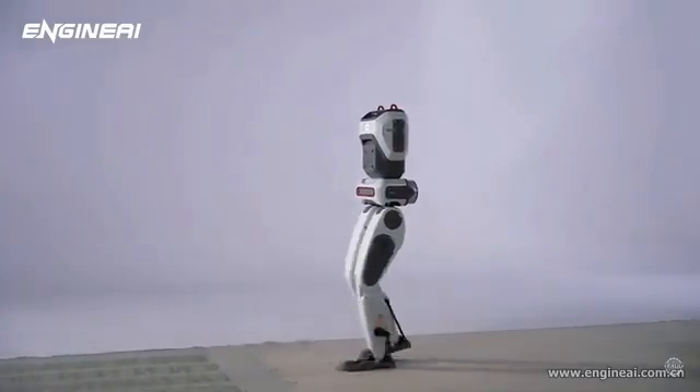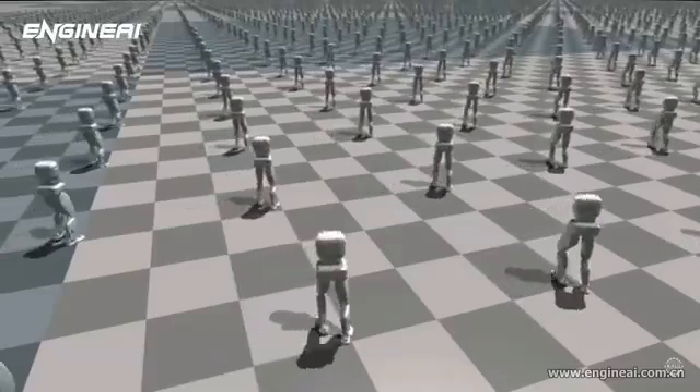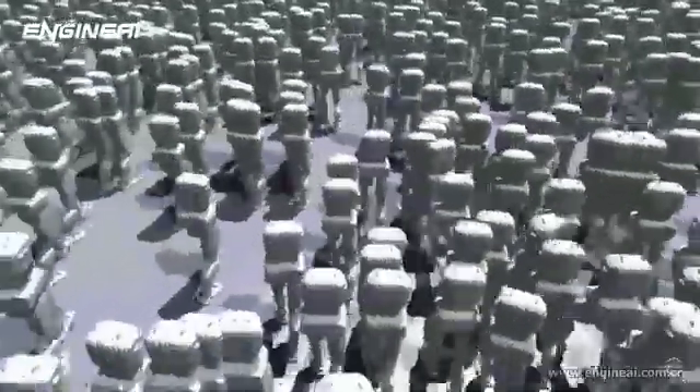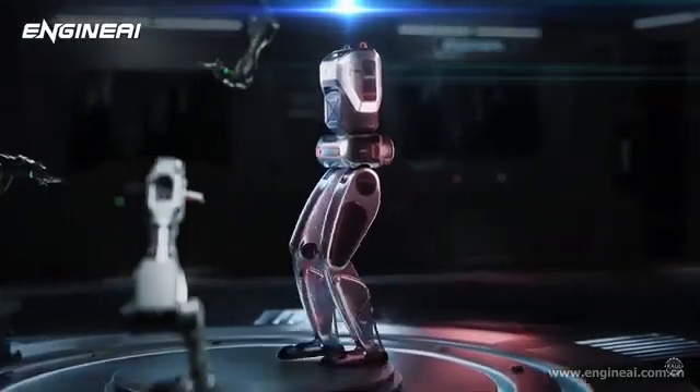Earlier in 2024, Engine AI unveiled its SA1 robot, calling it an affordable, professional-grade, open-source humanoid starting at around $5,000. That model is intended for education and research.